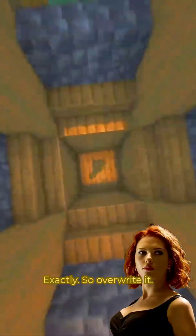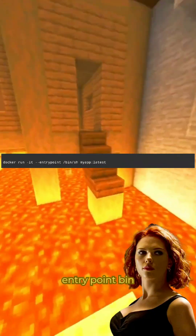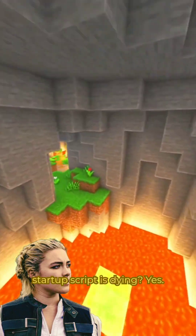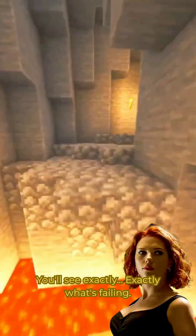Like my motivation? Exactly. So overwrite it: docker run -it --entrypoint /bin/sh container. So this lets me sneak into the container even if the startup script is dying? Yes. Then inside, manually run the original script — you'll see exactly what's failing.